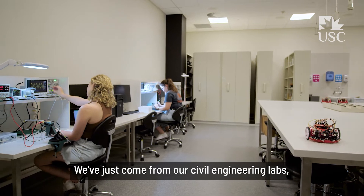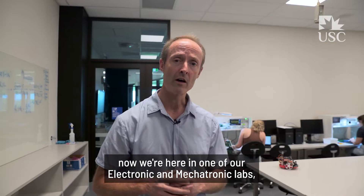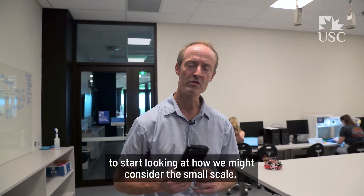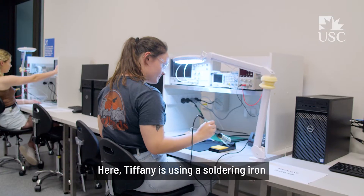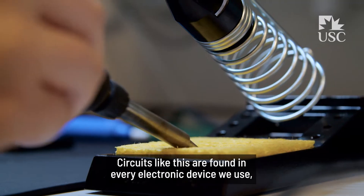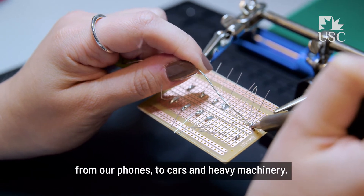We've just come from our civil engineering labs where we've been looking at things on a large scale. Now we're here in one of our electronic and mechatronic labs to start looking at the small scale — how things are made and constructed for everyday devices like our mobile phones. Here, Tiffany is using a soldering iron to construct an electrical circuit. Circuits like this are found in every electronic device we use, from our phones to cars and heavy machinery.